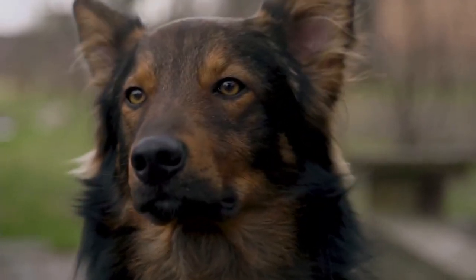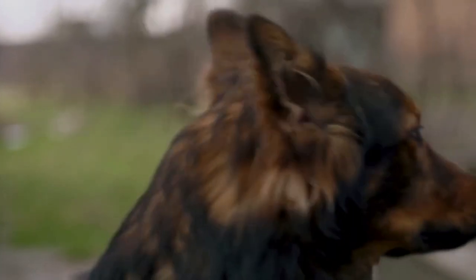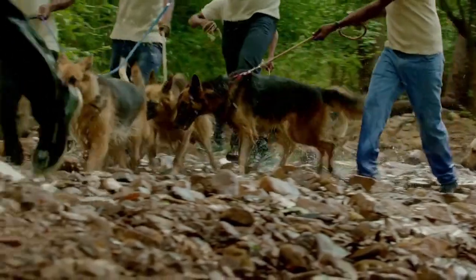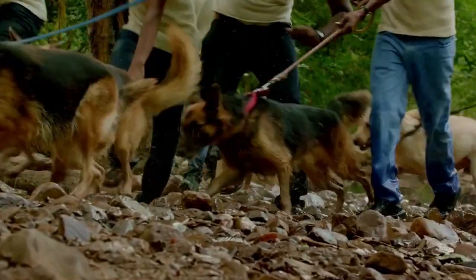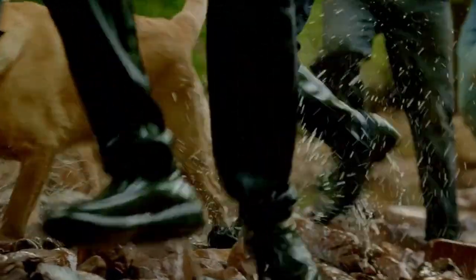Third, human remains detection — the dog is trained to detect the scent of deceased humans, aiding in the recovery of remains. Fourth, avalanche search — the dog is trained to locate victims buried under snow in avalanche-prone areas.